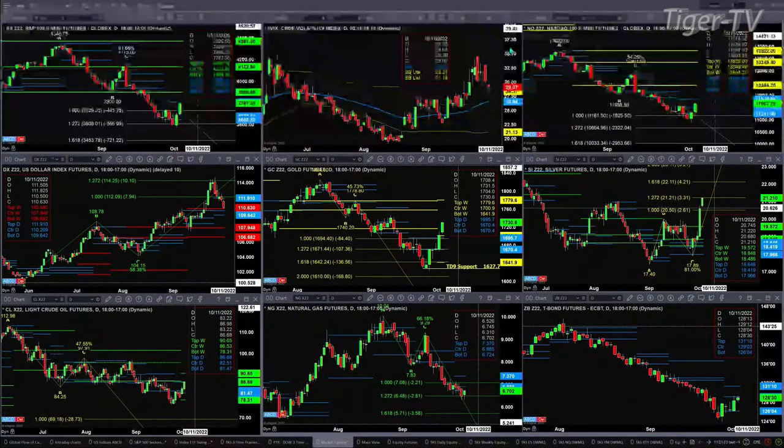Otherwise, if VIX continues to move lower and targets its 50-day at 26.54, we should see the S&P 500 continue to move higher. The NQ, which also has a buy-the-D point pattern, is going to target the top of its daily profile. It's got a bit of ways to get up there — a couple hundred points. That top profile level is 11840. Inside the U.S. dollar index, it's got a nice Roadsmith Indicator top. Price is now within its daily profile, testing another level of support — a weekly profile level at 110.48.